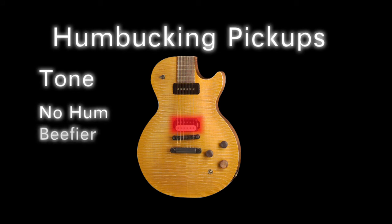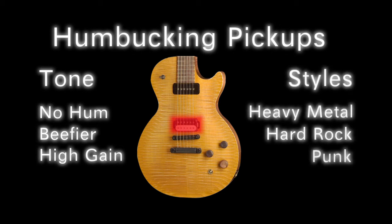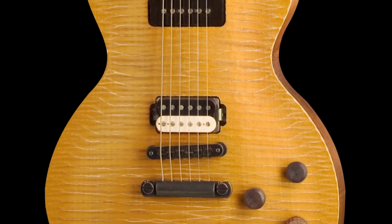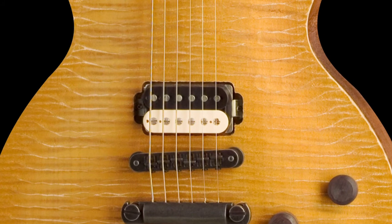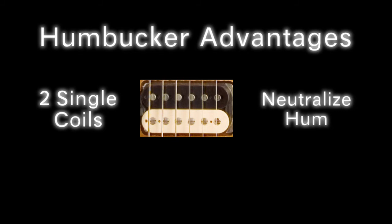Consequently, a beefier, higher output, heavy metal-rich sound was found. This pickup type is far more preferential for the style of heavy metal. Take notice of what appears to be two single coil pickups glued together — these two single coil sources for sound neutralize the hum with polar opposite magnetic pull pieces. This sound is then shot out of your output jack and into your guitar pedals or amplifier.